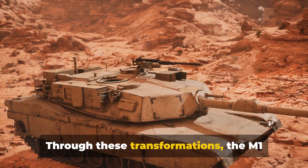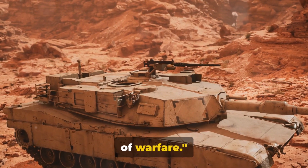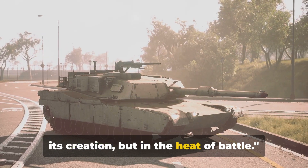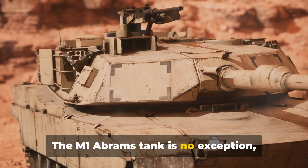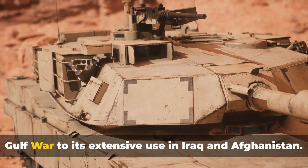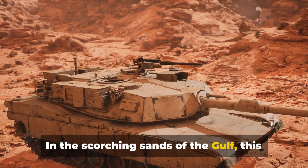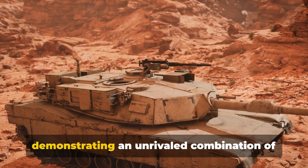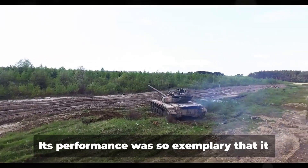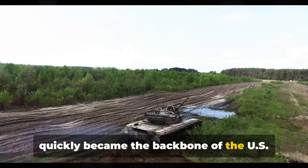Through these transformations, the M1 Abrams has remained a formidable force, constantly adapting to the changing face of warfare. The true test of any warrior is not in its creation, but in the heat of battle. The M1 Abrams has been tested in the fires of conflict, from its first deployment in the Gulf War to its extensive use in Iraq and Afghanistan. In the scorching sands of the Gulf, this steel titan proved its mettle, demonstrating an unrivaled combination of firepower, protection, and mobility. Its performance was so exemplary that it quickly became the backbone of U.S. armored forces.